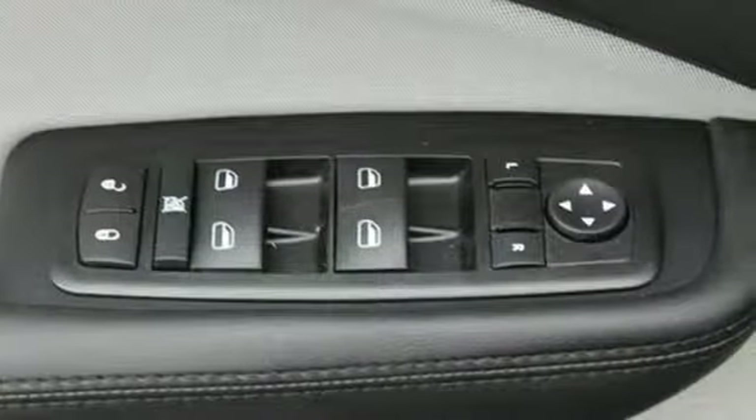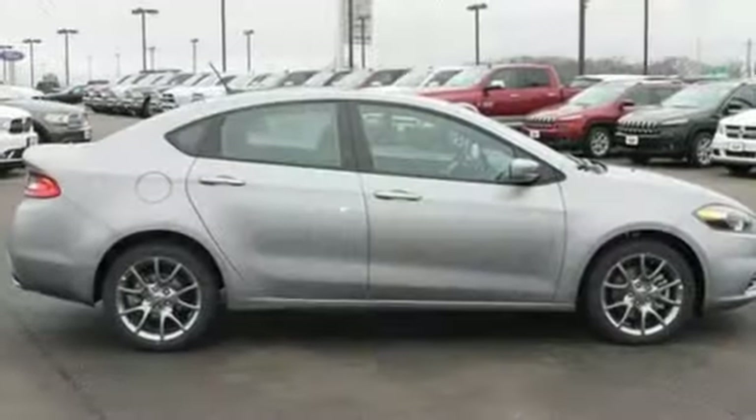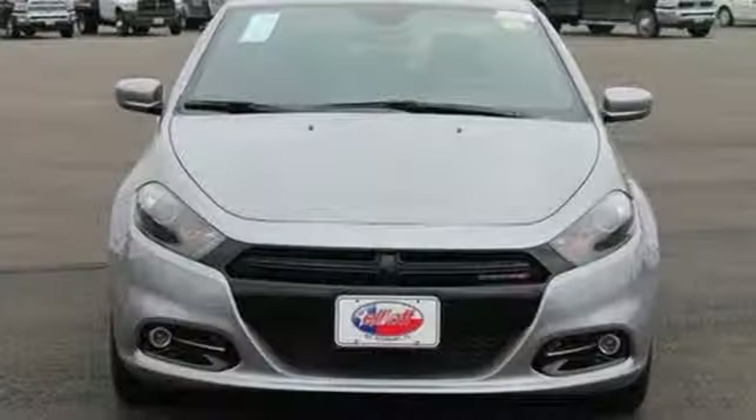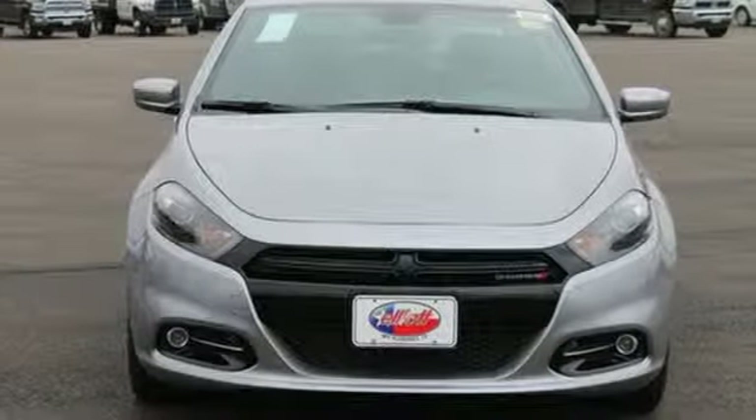It comes with 10 standard airbags, a tire pressure monitor, all-speed traction control and electronic stability control. Bring home this spirited Dart and unleash your inner driver.